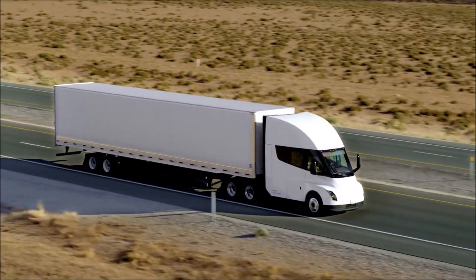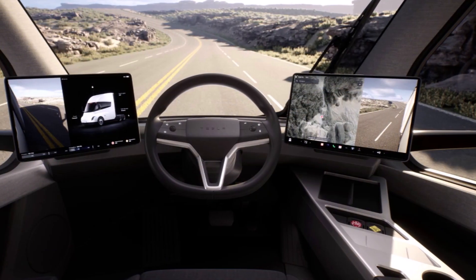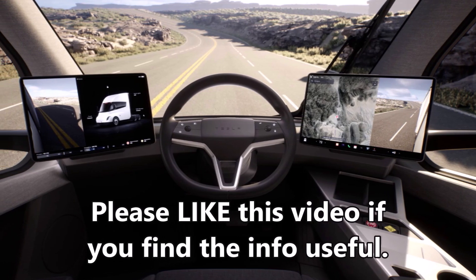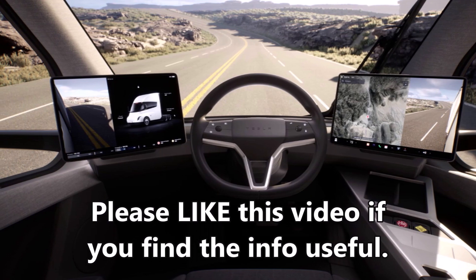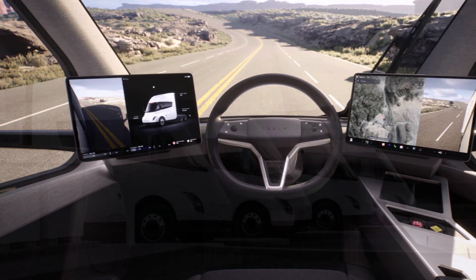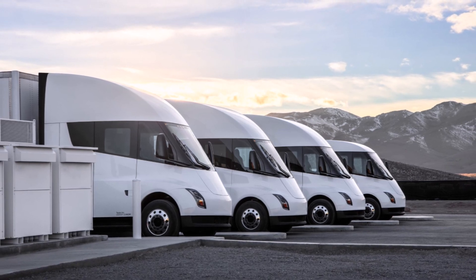Let me know in the comment section below if you agree with these changes. This is Armin Haryan from torquenews.com. If you find this information helpful and useful, please like it and subscribe to our channel. You will help to put this in front of more people, increase the awareness about electric vehicles, and therefore adoption.